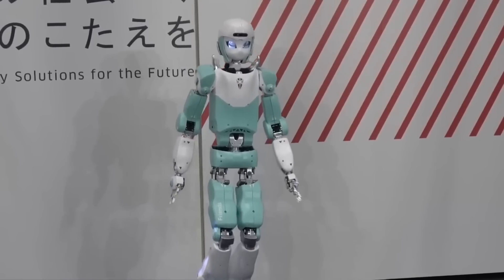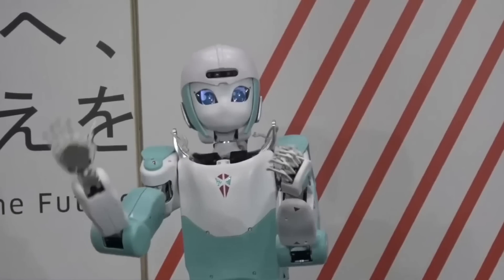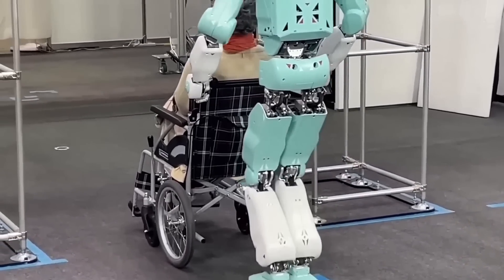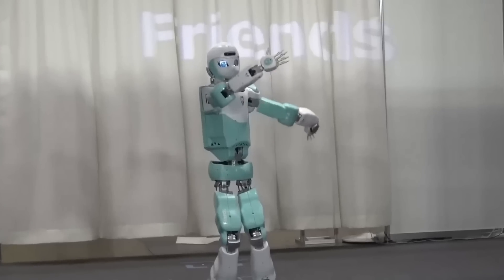The Friends robot reflects Japanese culture's deep connection to robotics, where machines are seen not just as tools, but as potential friends and helpers in everyday life. Friends may even become a household presence in the future, offering care, companionship, and assistance in a variety of settings.